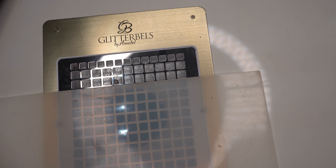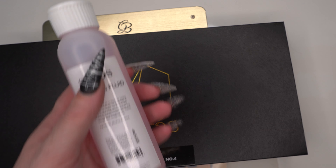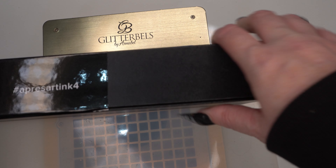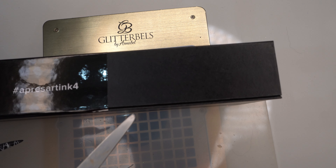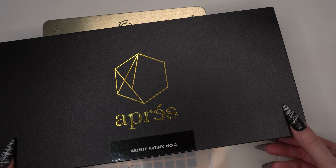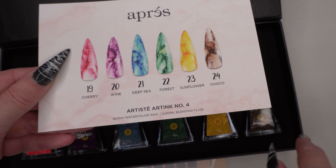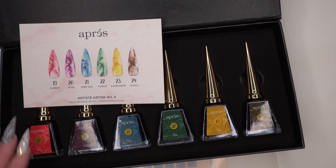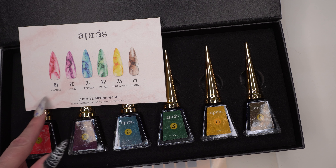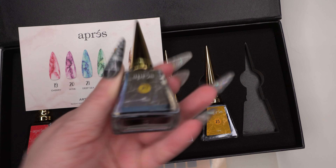Then I've got the Apres Art Inks number four, which also comes with the blending solution. These are used for alcohol ink nail art. This is section four, numbers 19 to 24. The colours are: a reddish pink, a purple, a blue, a green, a golden yellow, and a brown. The actual names are Cherry Wine, Deep Sea, Forest, Sunflower, and Cocoa. They're just so pretty and the packaging is gorgeous.